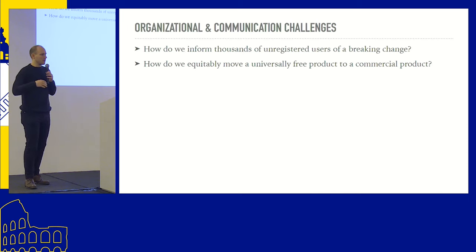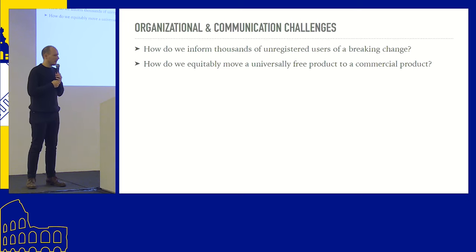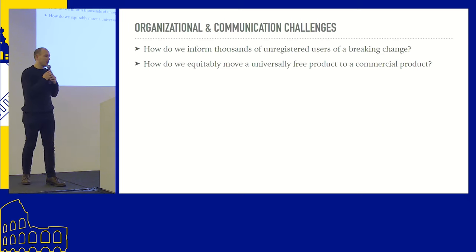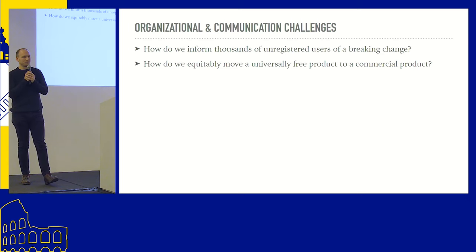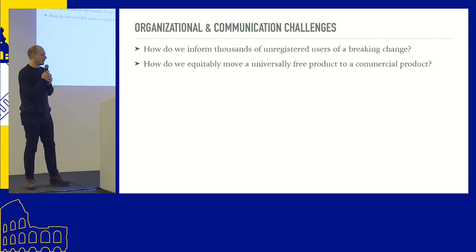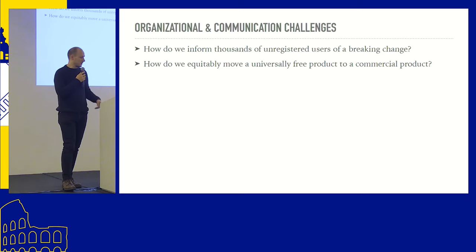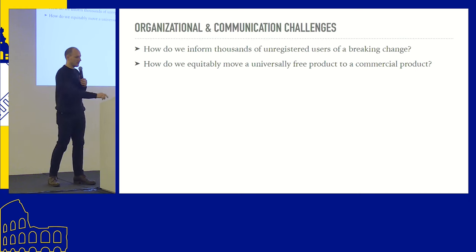Stamen and Stadia are both about open data and open source, and we wanted to do this in a way that respected the users. The first thing we knew we had to do was communicate why this was even necessary — it comes down to cost, complexity, and the fact that it wasn't supported. We tried to over-communicate both the reasons why we were doing it and the necessity for the change. From the Stadia side, we've always had a free tier, so we had to make sure that stayed.